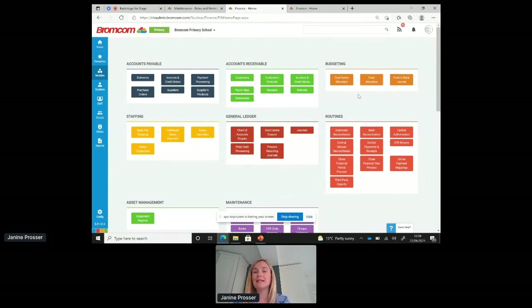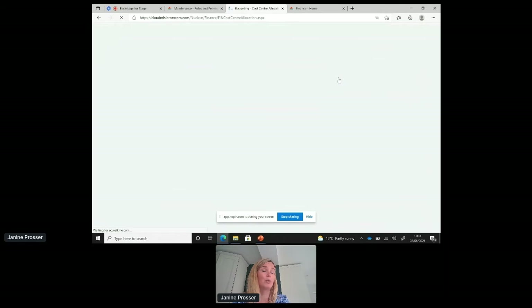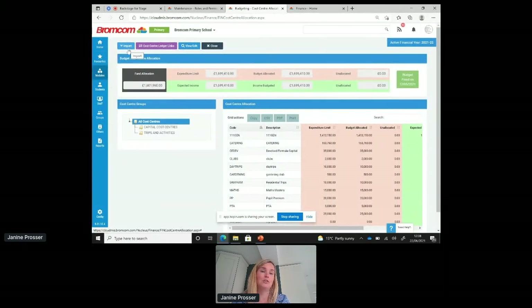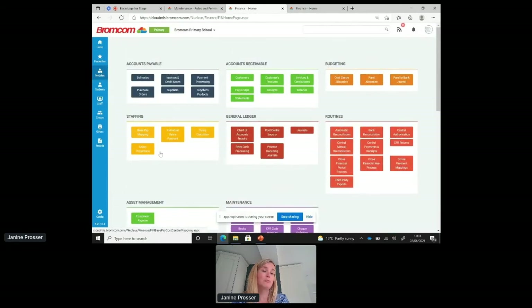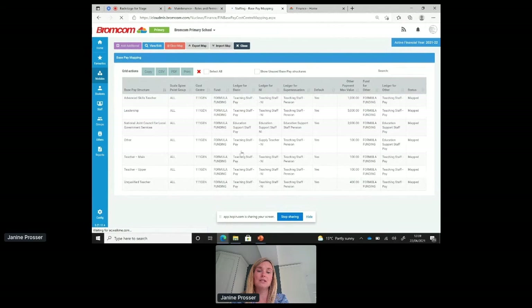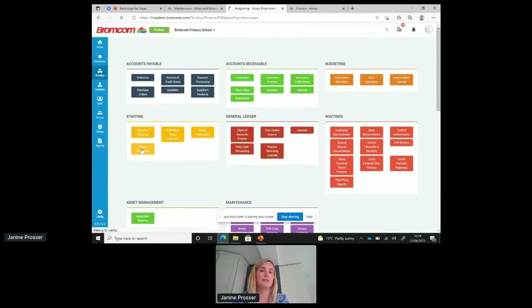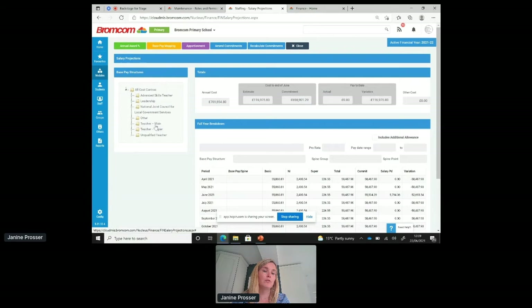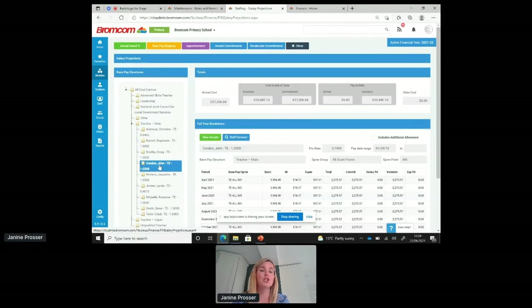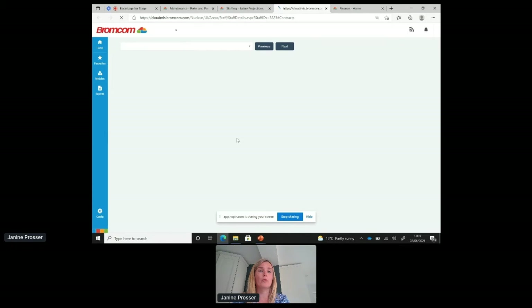For budgeting, you can add budgets manually, but we now also have the facility to import them via spreadsheet templates. For staffing, one of the major benefits of the system being linked is that your staffing details are already in the MIS. You map your pay scales to relevant cost centres, ledger codes, and funds, and that pulls through all contract information to create salary projections — viewable at whole school level, pay scale level such as main scale teachers, or at individual level.